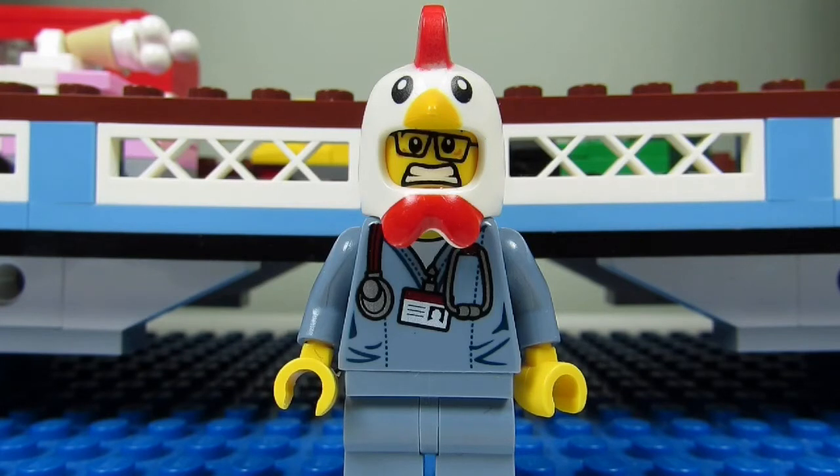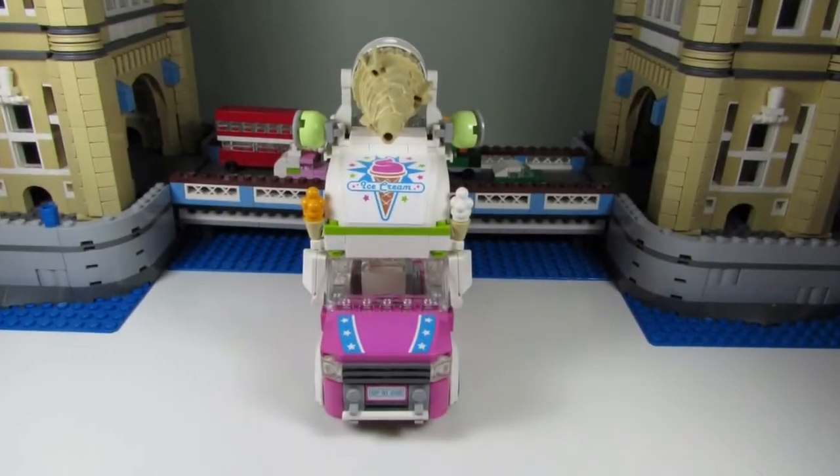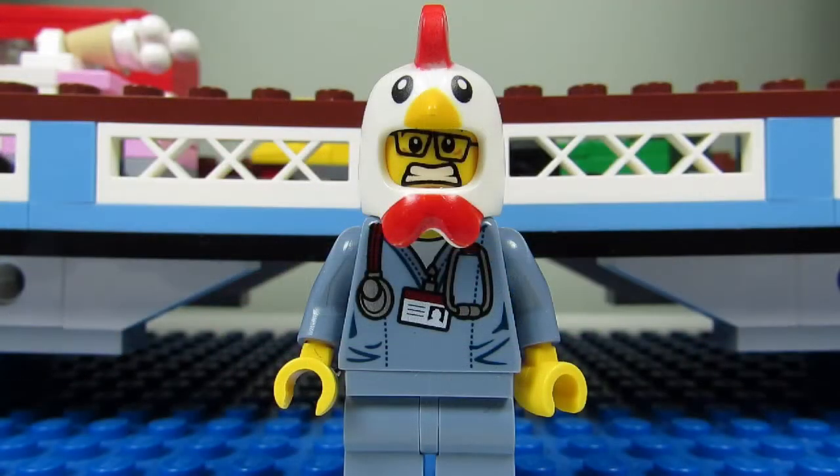My favorite two-in-one Lego Movie set would have to be the ice cream truck, but only in the ice cream truck mode. I'm not a fan of the alternate build, which is an ice cream missile-firing plane. I like the two ice cream workers, Mike and Joe — the minifigures you get with this set — and Cardio Carrie is cool too.